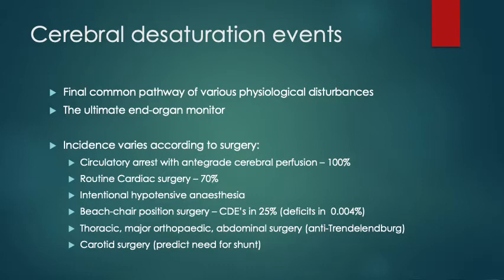Other types of surgical interventions — even non-surgical — it has been described to be beneficial in intentional hypotensive anaesthesia, say in trauma or surgery. Beach chair position surgery is where it's very popular, and cerebral desaturation events have been reported in 25 to 40% of cases, which is remarkable. Obviously if you're only interested in detecting neurological deficits as a consequence, there's an enormous number of false positives, with deficits described in about 0.004% of cases.